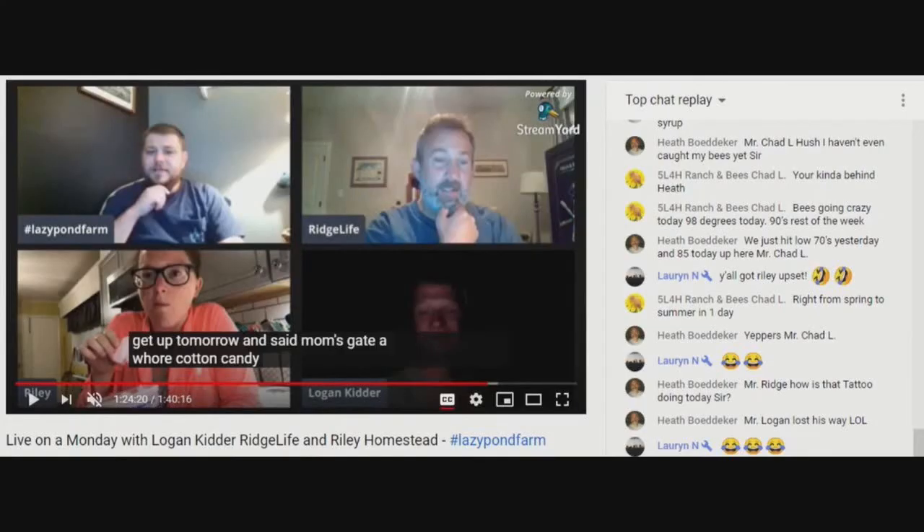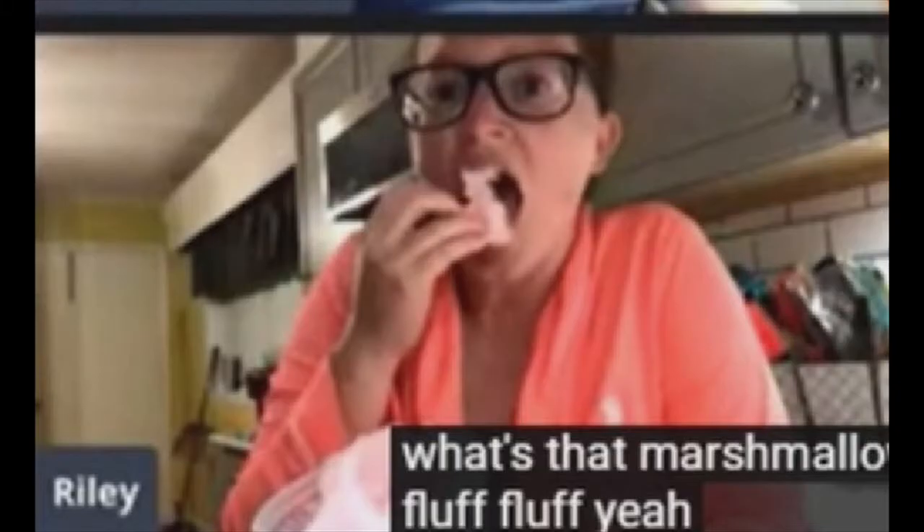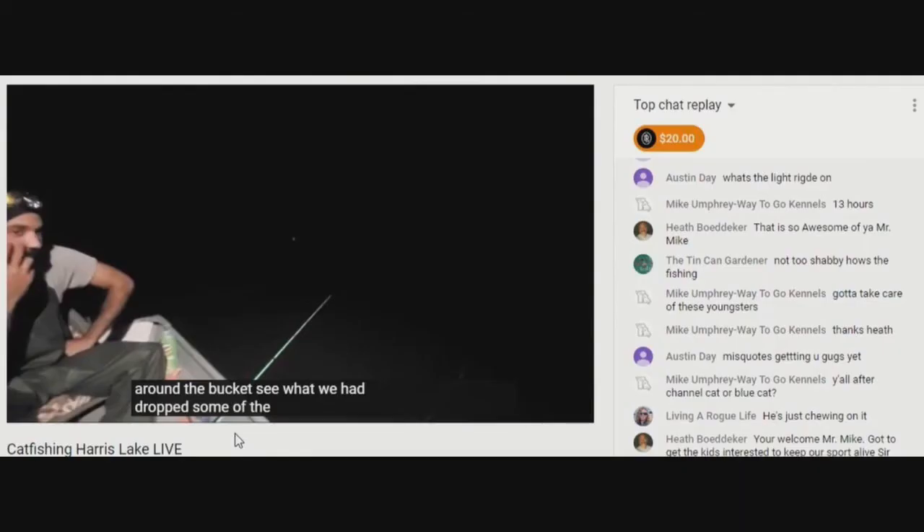Speaking of torture, Ridge likes to play guitar on one of Lazy Pond Farm's many live panels. You want to chat with other Lazy Pond Farm viewers? Hit that bell so you don't miss it. You can even show up in your bathrobe. We miss you, Riley Homestead. Those lives are always a lot of fun, except the ones in the middle of the night on the pond fishing.